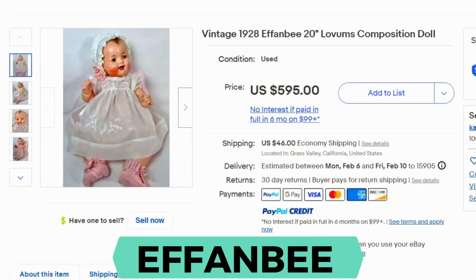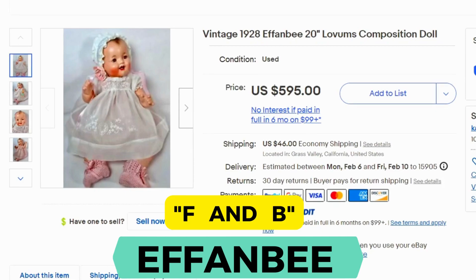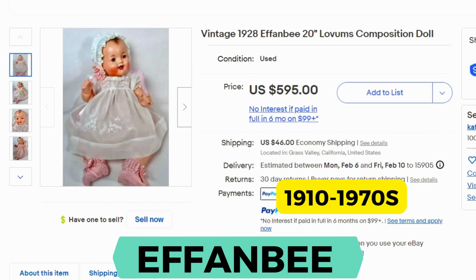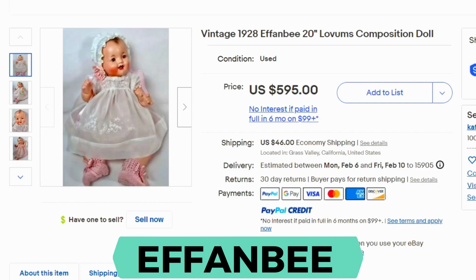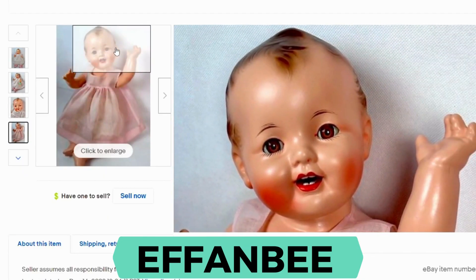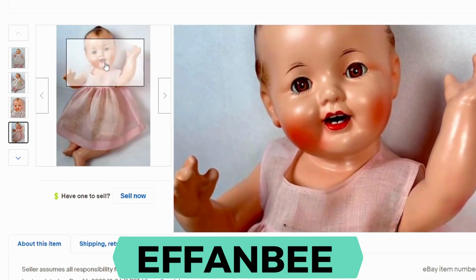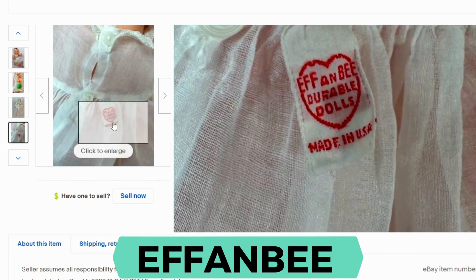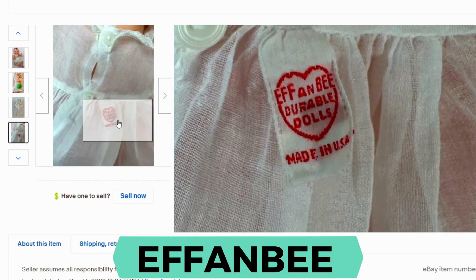Now we have Effanbee. This name comes from the letters F and B for the creators. This one sold for $595 and shipping was $46. The company produced these dolls from 1910 to the 1970s, also created in New York, USA. The name for the dolls are usually in the markings on the doll — this one's the Lovums composition doll. It has molding around the hair, a very expressive face, rosy cheeks, and the arms move. Here's the tag: Effanbee, Made in USA.